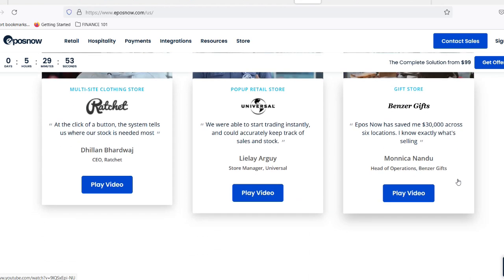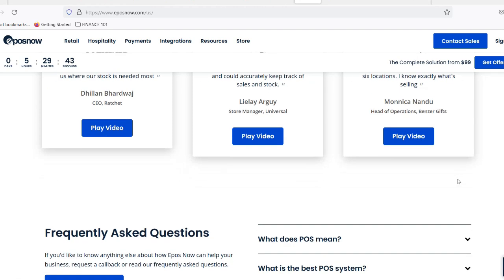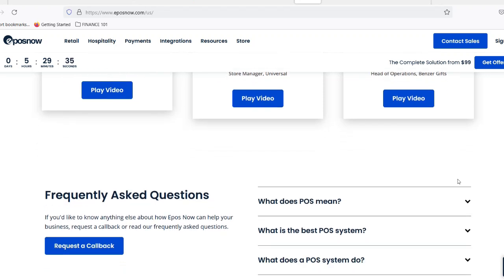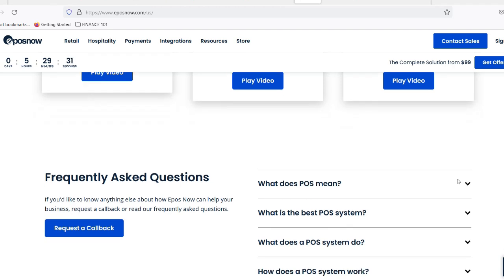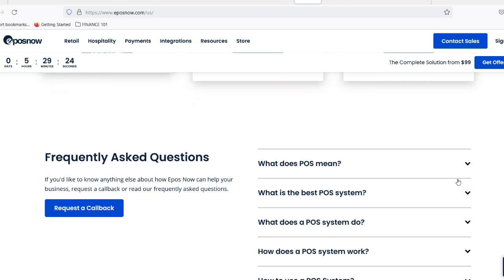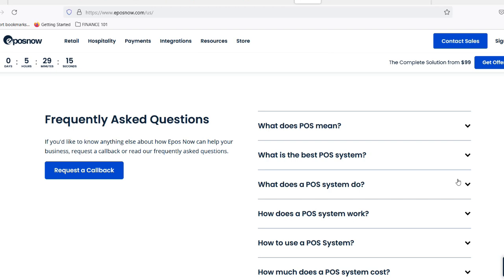So, is EposNow the cloud-based POS hero your business needs? Well, that depends on your specific needs and priorities. If freedom, flexibility, and scalability are high on your list, then EposNow is definitely worth a closer look. Their cloud-based system offers a compelling package of features, integrations, and ease of use. However, if you're operating in a remote location with unreliable internet access, or if data security is your top concern, then you might want to explore some offline POS options. Ultimately, the decision is yours. But with the knowledge you have now, you can make an informed choice about whether EposNow's cloud-based solution is the right fit for your business. Thanks for watching and until next time, happy selling.